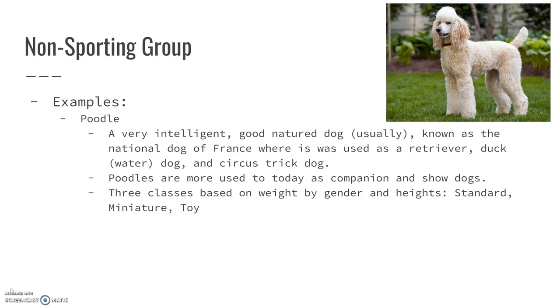Today, Poodles are mainly used as companion dogs and show dogs. There are three different classes based on height: the Standard Poodle, which is the big one; the Miniature, which is roughly terrier-sized; and the Toy, which is very small.